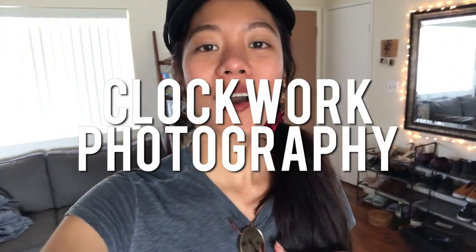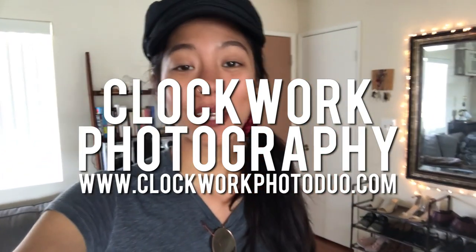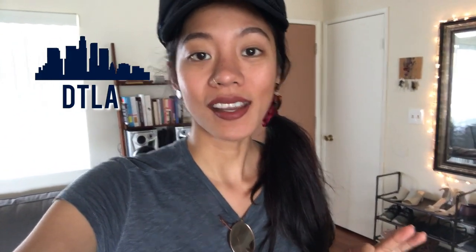Hey everyone, Faye here from Clockwork Photo Duo. We are getting ready to go shoot an engagement today — it's going to be so much fun. We have two locations: we're going to shoot in the city in downtown LA, and then we're going to go shoot in a more scenic outdoor setting in the evening during golden hour.